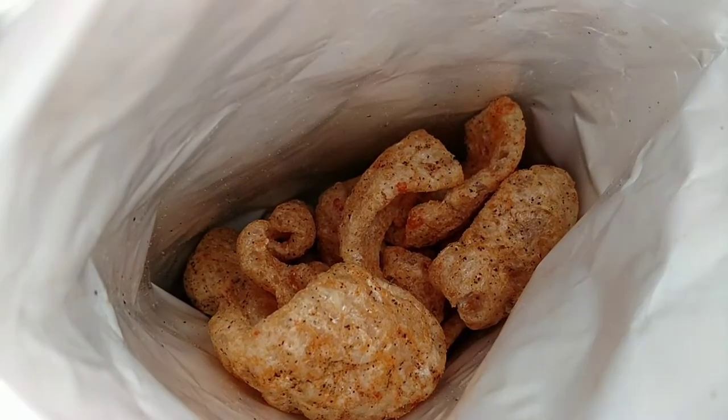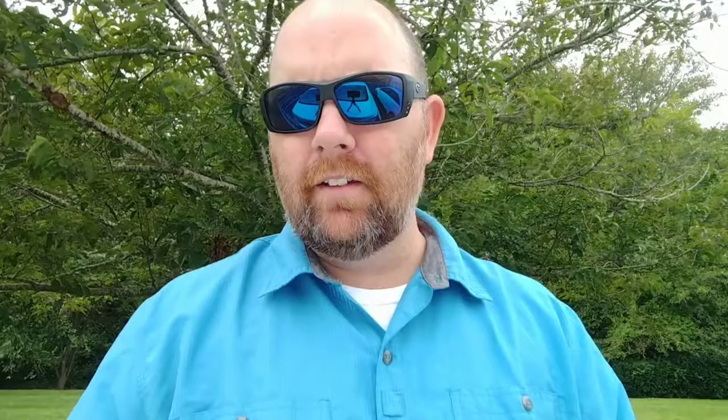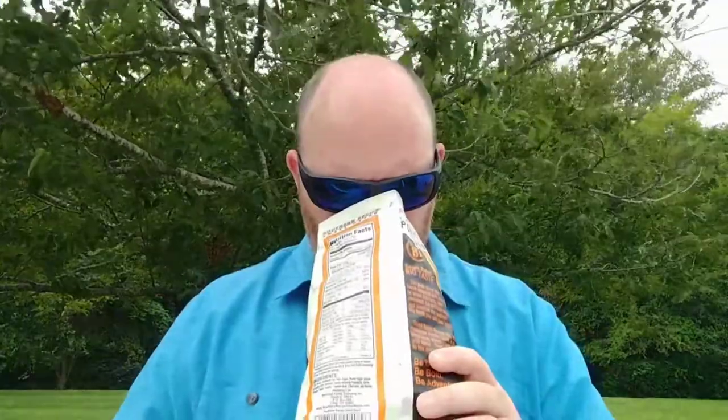Right off the bat, all I smell is black pepper flavor. And I smell the pork rind — almost a little bit of a barbecue smell.